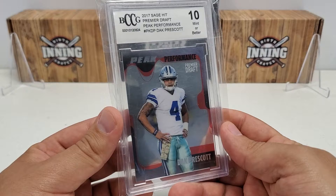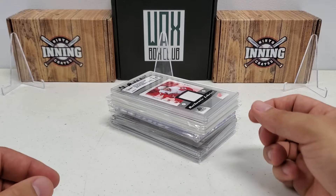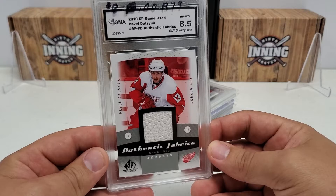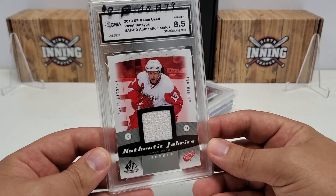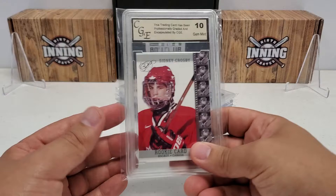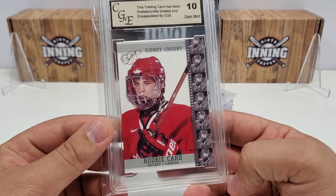Some of these I did not pay for individually - the BCCGs I didn't pay for any of those. Some I acquired in trades, buying a bulk collection, things like that. This one I did not pay for either. This is a GMA 2010 SP Game Used Pavel Datsyuk 8.5 - Authentic Fabrics game-used jersey, not numbered or anything but still pretty cool. From a company called CGE, this gets a Gem Mint 10 - they don't even tell you about the card on the top, but this is a Sid the Kid pre-rookie Hockey Canada card.